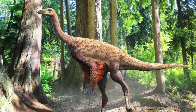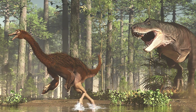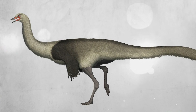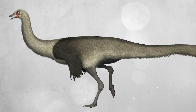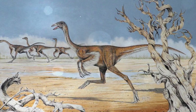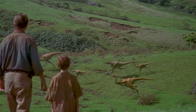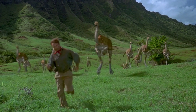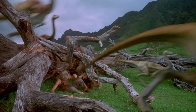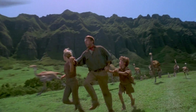Ornithomimus (late Cretaceous, North America) is a typical representative of the group with a toothless beak and long hind limbs. Struthiomimus (late Cretaceous, North America) is very similar to Ornithomimus and is one of the most fully studied genera. Gallimimus (late Cretaceous, Mongolia) is a large representative known for mass graves in the Nemegt Formation, widely known thanks to popular culture such as the film Jurassic Park.